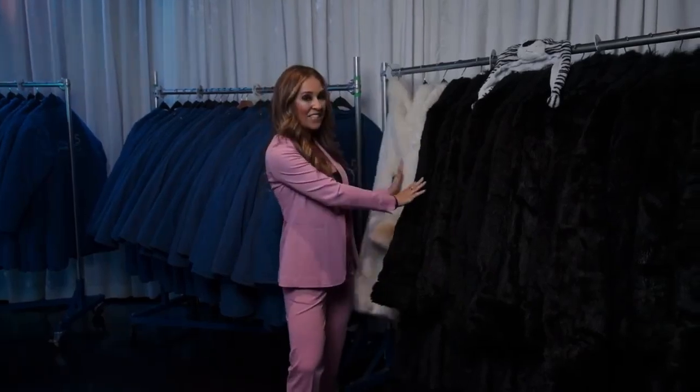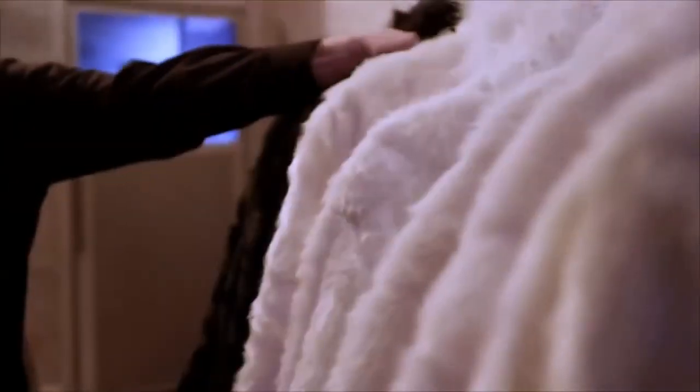We are ready to cool down. We're at the Minus 5 Ice Bar located inside Mandalay Bay, and you might notice all of these jackets here. You have to wear one to go inside because it is truly freezing in there.